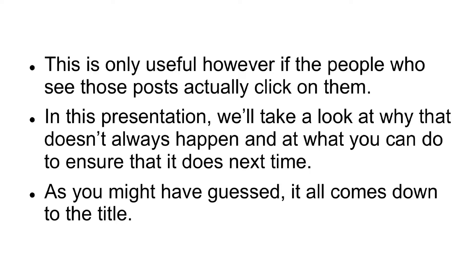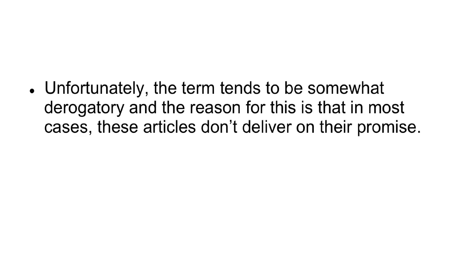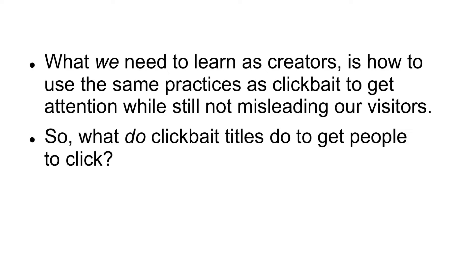As you might have guessed, it all comes down to the title. The place you need to look to for inspiration is clickbait. Clickbait is a term used to describe a certain type of article that has been designed specifically to try and attract as many clicks as possible. Unfortunately, the term tends to be somewhat derogatory, and the reason for this is that in most cases, these articles don't deliver on their promise. They promise the world and purposefully sound highly inviting, but then when the user clicks on them, they tend to be disappointed with the results. What we need to learn as creators is how to use the same practices as clickbait to get attention, while still not misleading our visitors.